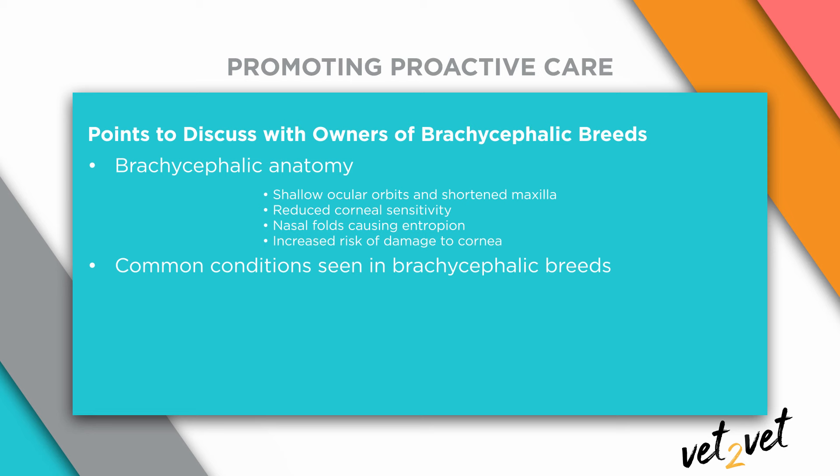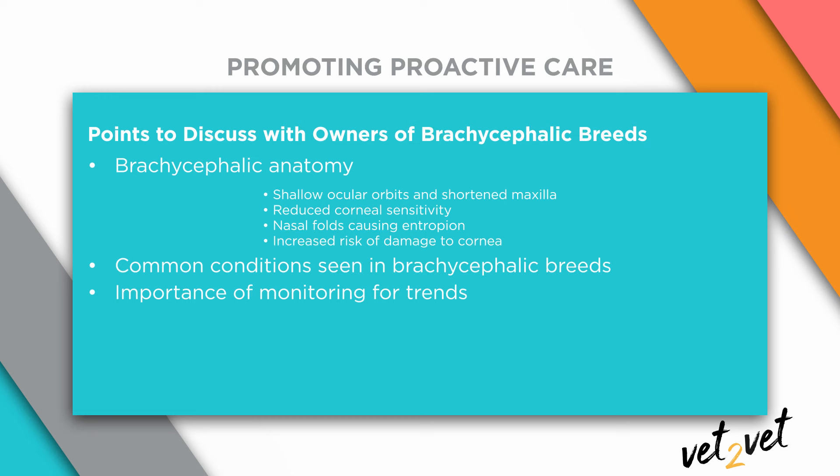The second point I like to bring up is making people aware of the common conditions we see with brachycephalic breeds. This includes third eyelid gland prolapses, dry eye, and corneal ulcers — all really common aspects of a brachycephalic breed. I stress heavily that we need frequent monitoring, not just from the vets. Owners need to be aware of the clinical signs and do daily monitoring. They need to watch that pigment isn't increasing, and be aware of their environment. At wellness checks, you look for trends — in tear production and in how much pigment is being deposited onto the corneas.